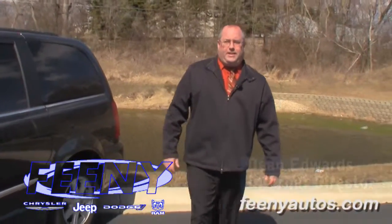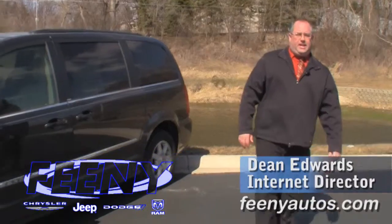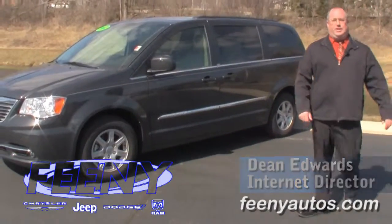April is minivan month here at Feeney, so please pick up the phone or email us today. Once again, my name is Dean Edwards from Feeney Autos. Thank you.